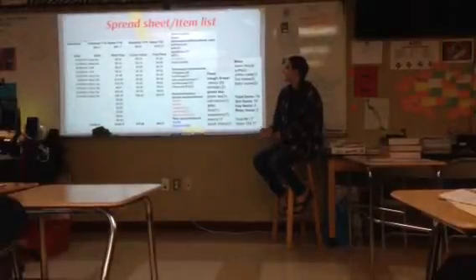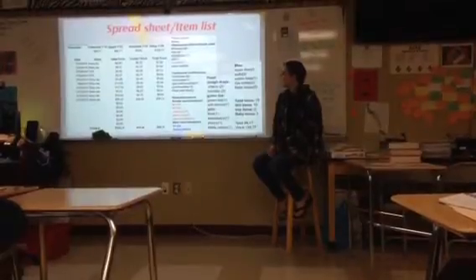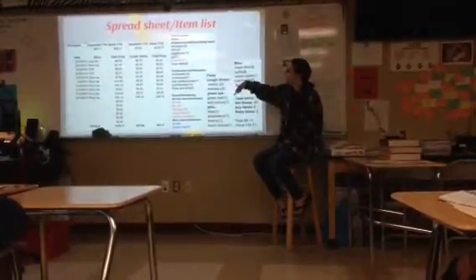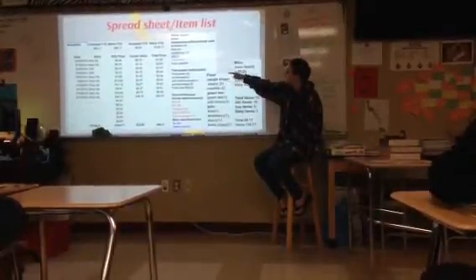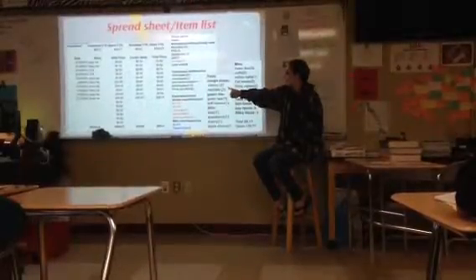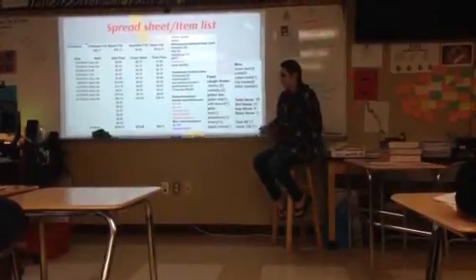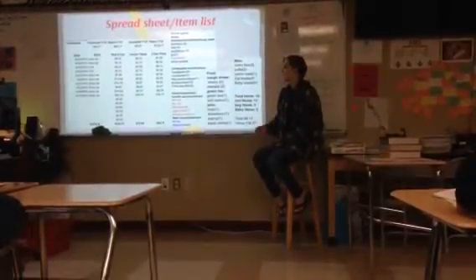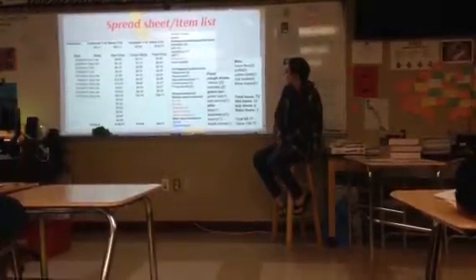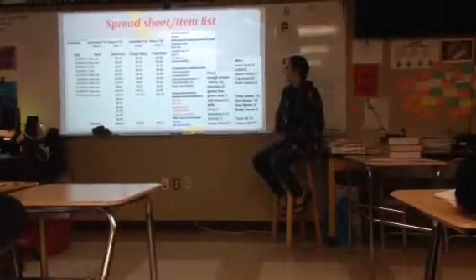I kept a spreadsheet that my dad helped set up just so I know what's going on. I had 10 different shopping trips, and it tells you the sale price and then my coupon value. At one point I had $28 in coupons, and in the end all the coupons I used were worth $79.60 — so it's like I had an extra $79. I also made an itemized list which Hudson River Housing got when I donated.